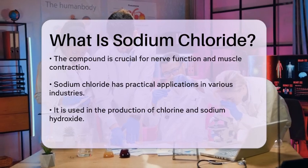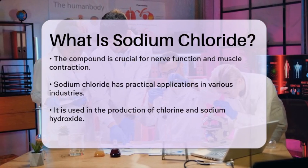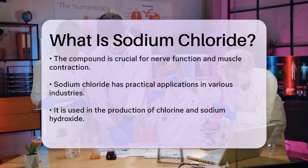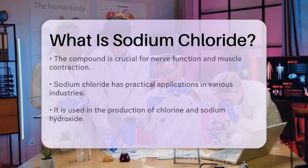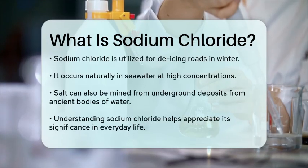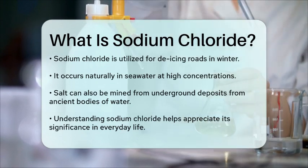When it comes to its natural occurrence, sodium chloride can be found in seawater, where it is present in high concentrations. It can also be mined from salt deposits found underground, which are remnants of ancient bodies of water that have since evaporated.